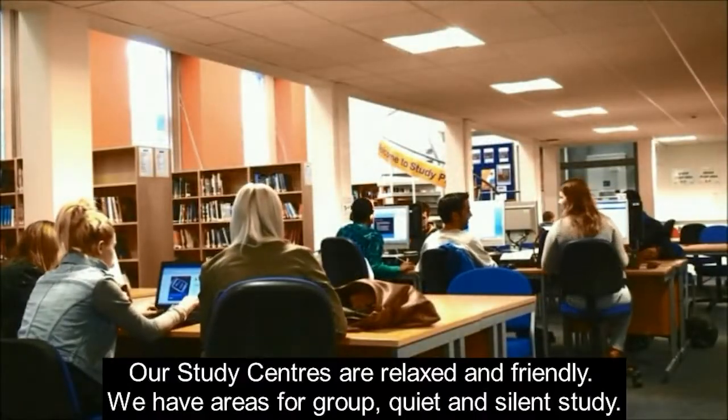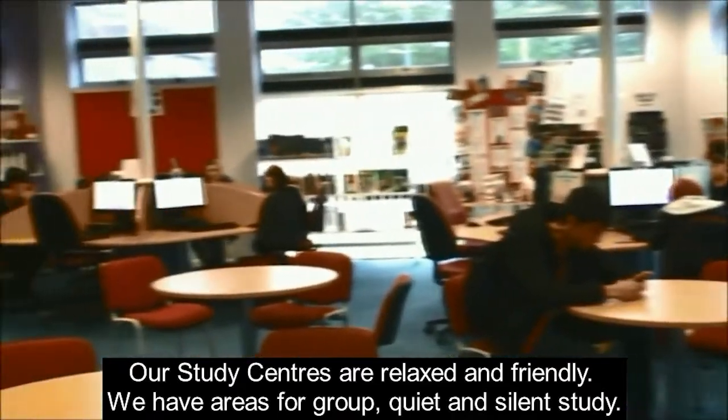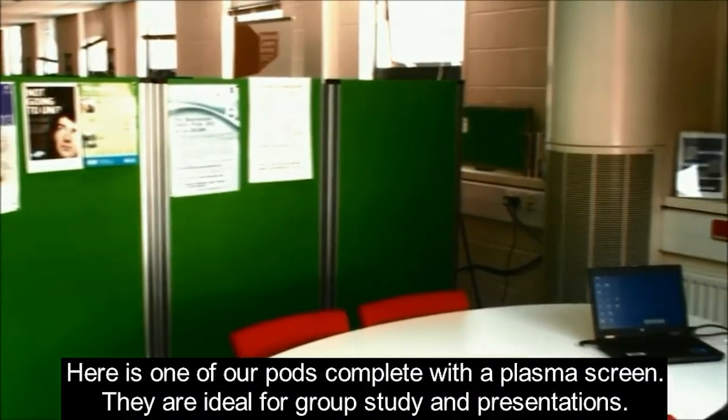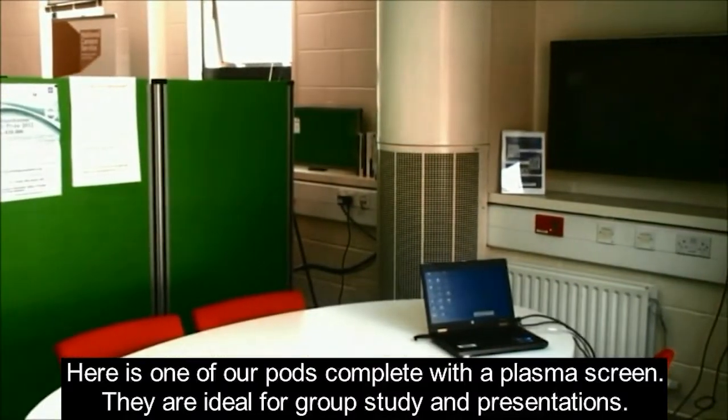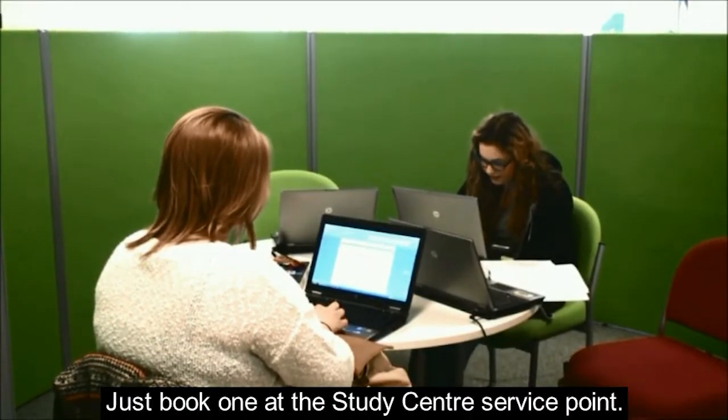Our study centres are relaxed and friendly. We have areas for group, quiet and silent study. Here is one of our pods complete with a plasma screen — they are ideal for group study and presentations. Just book one at the study centre service point.